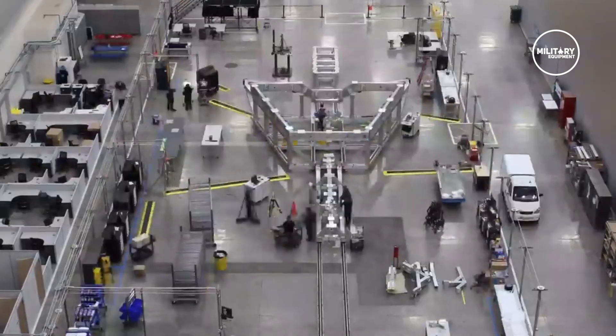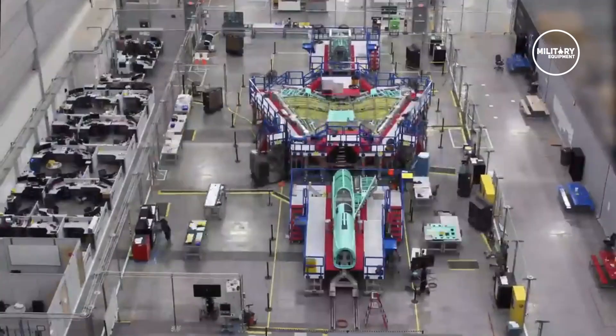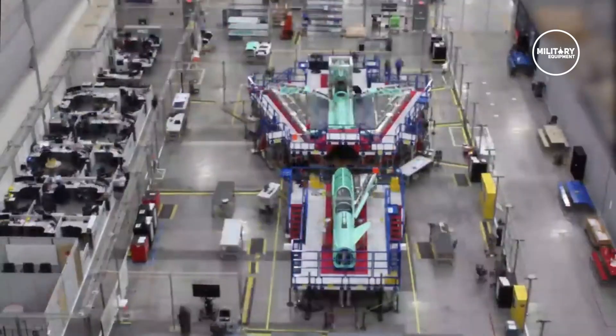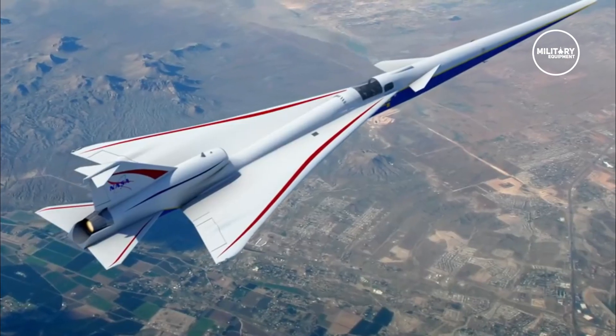The company's Fort Worth facility is where the F-16 was built for many years. Test equipment still available needed some modifications to handle the X-59's longer nose compared to the F-16, but those changes didn't get in the way.